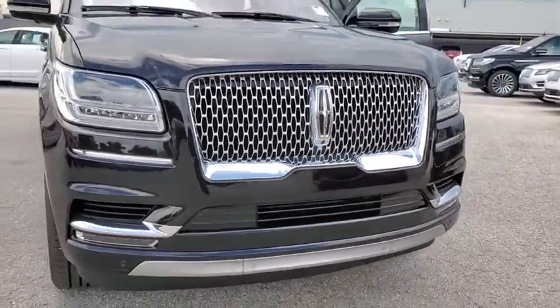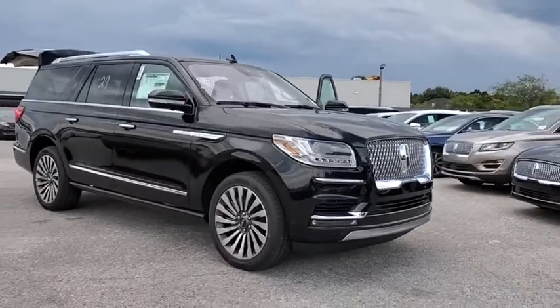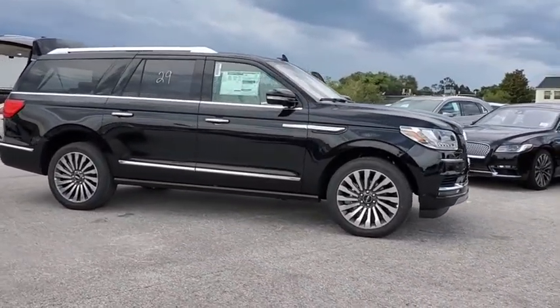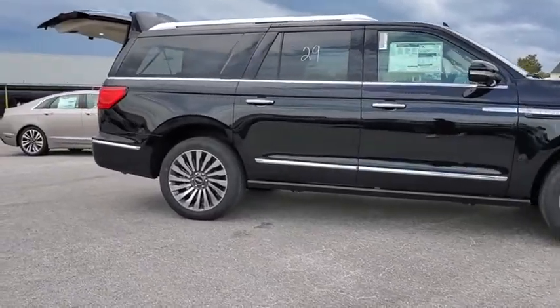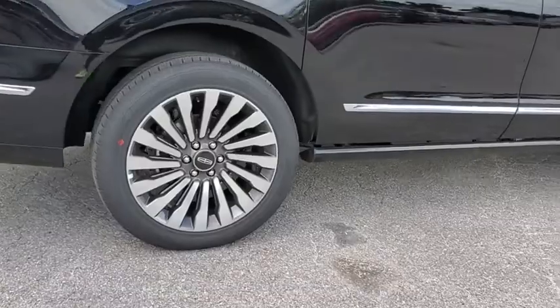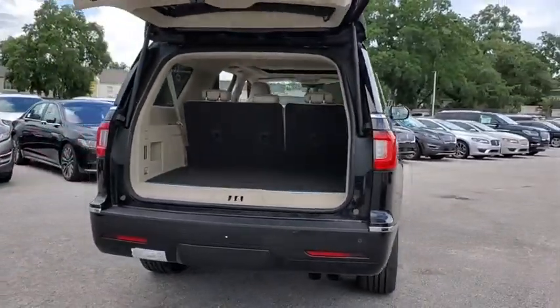Looking for the right vehicle? Check out the 2019 Lincoln Navigator L. The Lincoln Navigator L comes in either rear-wheel drive or all-wheel drive options. This large luxury SUV offers a longer wheelbase than the standard Navigator. With the extra length, carrying a large group in extreme comfort or loads of cargo is no problem at all.